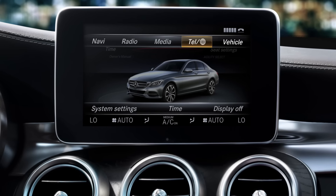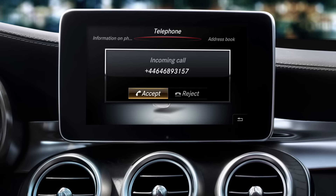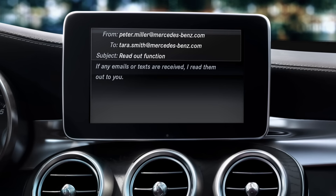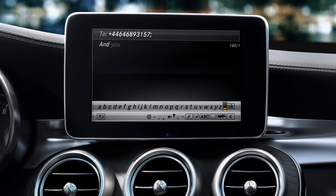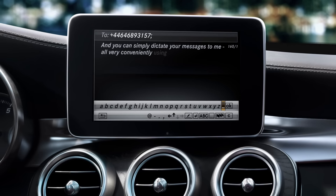You can stay in touch easily at all times with your smartphone thanks to my Bluetooth interface. I put your calls through the hands-free system. If any emails or texts are received, I read them out to you. And you can simply dictate your messages to me, all very conveniently using voice recognition.